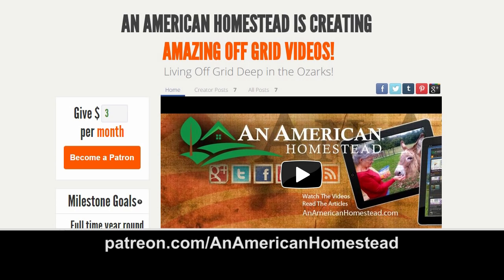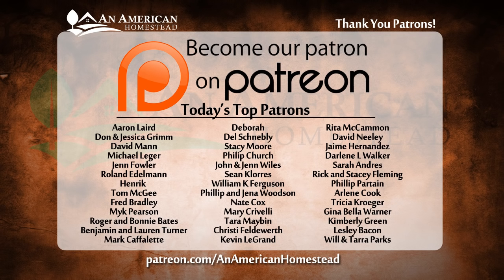You'll get access to private videos, pictures, and even live question and answer sessions that you can participate in. Some patrons will even receive free gifts throughout the year from the homestead. Visit patreon.com/anamericanhomestead to check it out and see the rewards of supporting our channel.